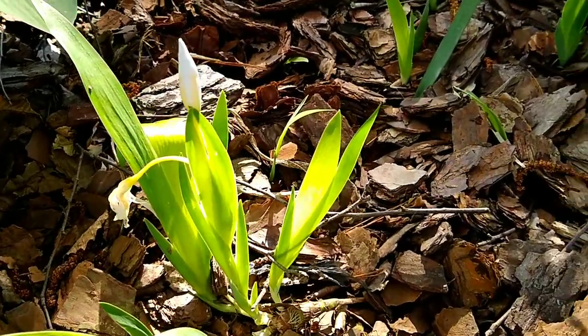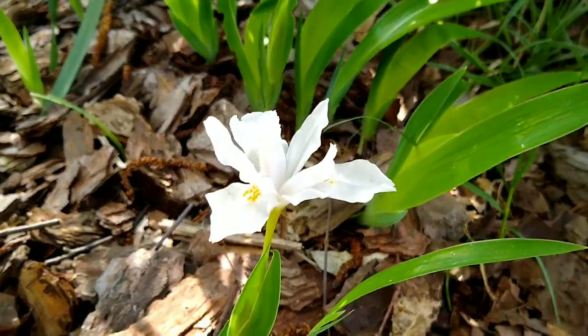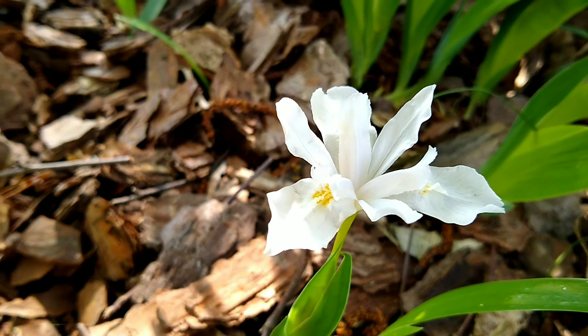It was really pretty to look at. The iris bloom is similar to a Siberian iris bloom — it's got narrower petals.